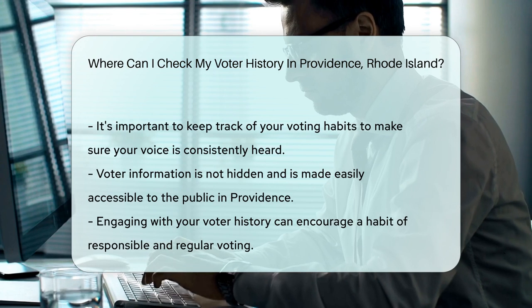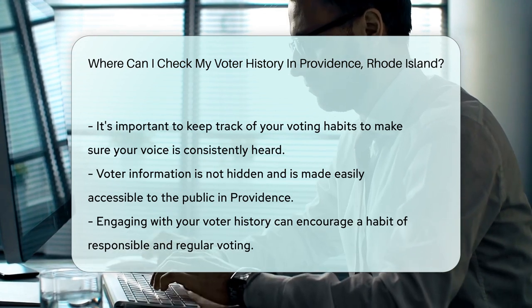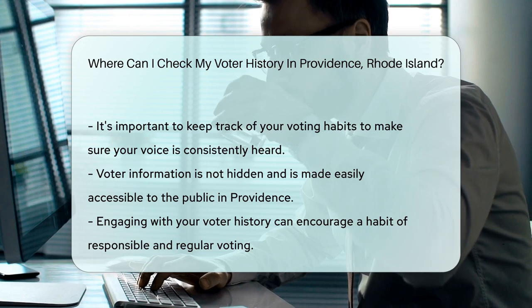Prefer a phone call? That works too. Ring up the board of canvassers — they're ready to help voters like you. Remember, keeping tabs on your voter history is a stellar way to ensure your voice is heard. So why not take a peek at your voting past?